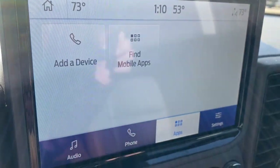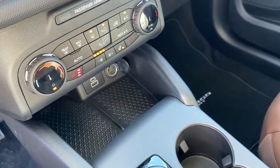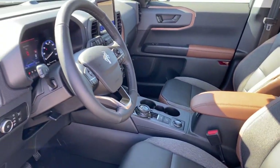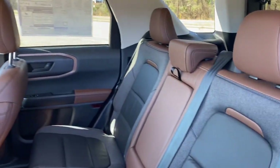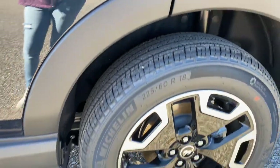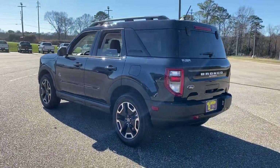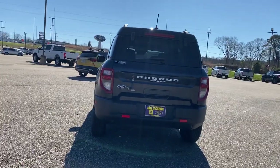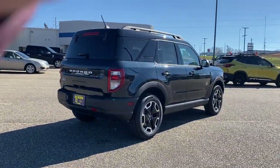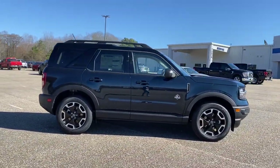Don't miss out on the adventures that await in this Bronco Sport. Our team will give you an outstanding test drive experience. Stop in today. We'll see you next time.